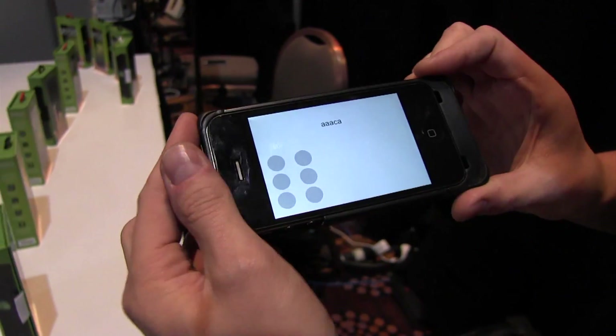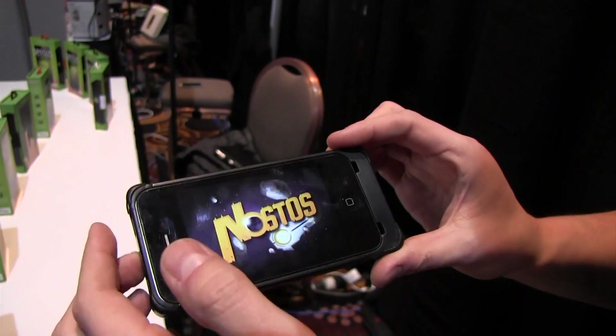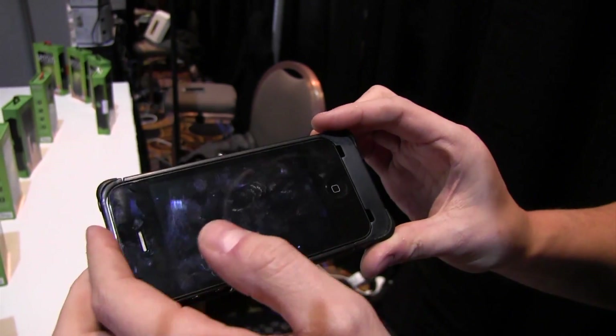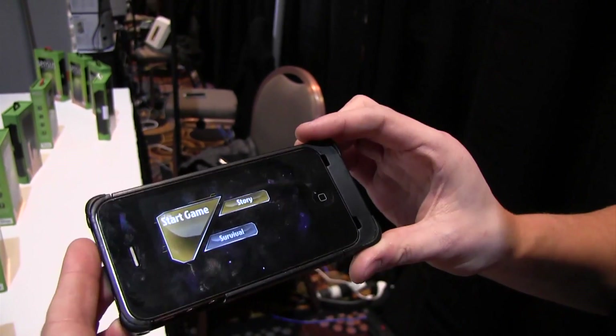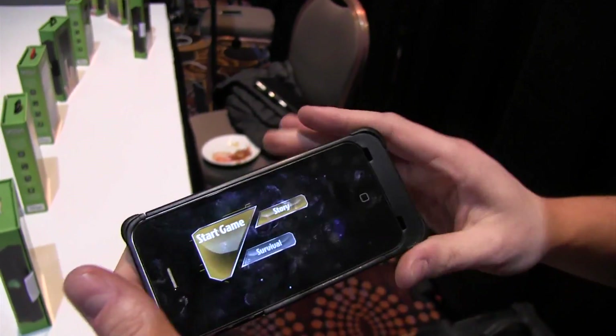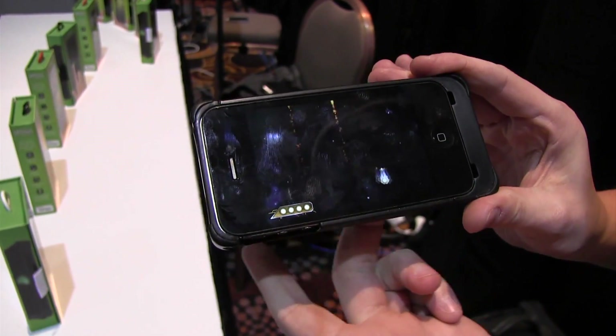So what other applications is this case made for? One of the big markets that we're interested in is gaming. And one of the hindrances to gaming on smartphones with touch screens is that you have to cover up the screen in order to use the controls. But with Sensus, I'm able to control from the back.